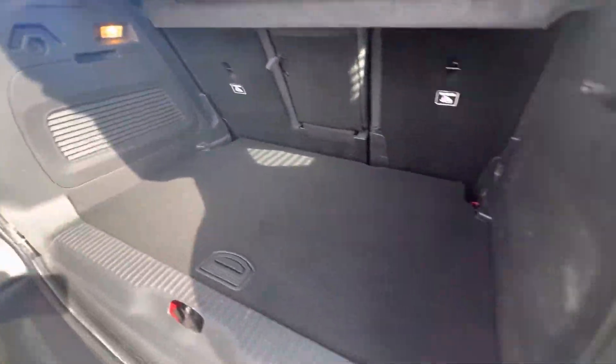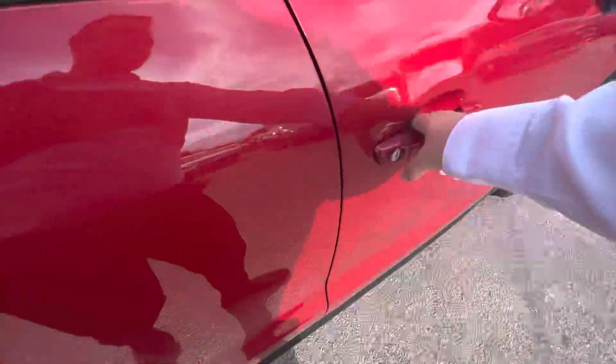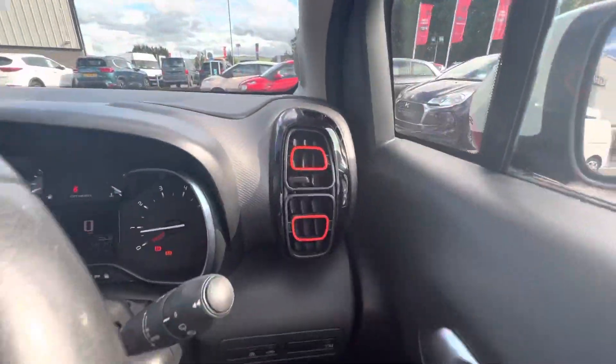And the boot space here as well — fantastic, great space. Coming into the driver's side now, folks, you have your electric windows on the side, your digital speedometer, and also those lovely little bits of red trim around the dashboard.